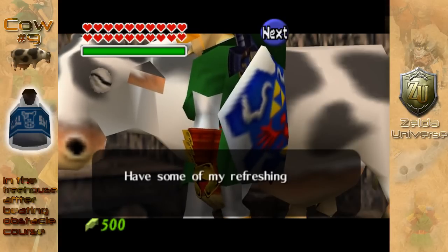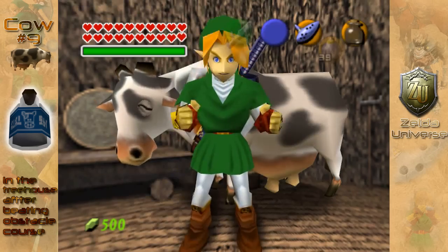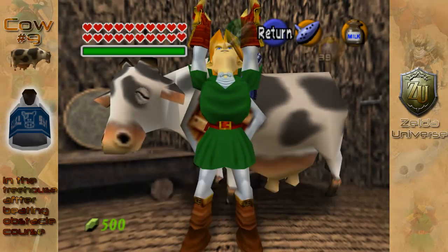Anyway guys, thank you for joining me. I've been Yoshi to Mario, and I hope I've helped, and as always, you're watching another awesome Zelda Universe guide.